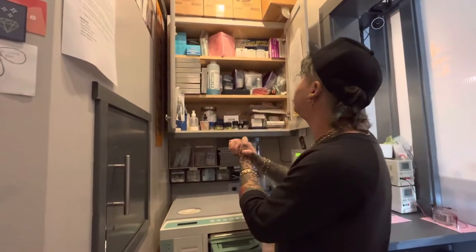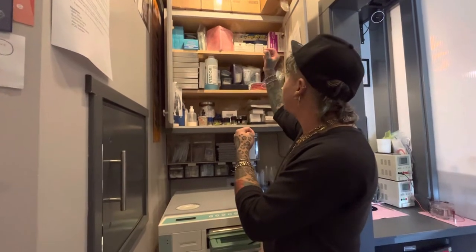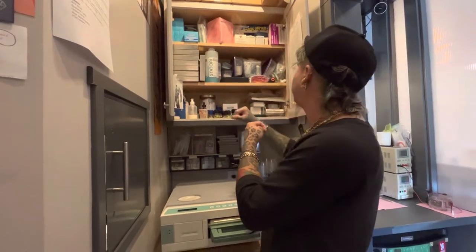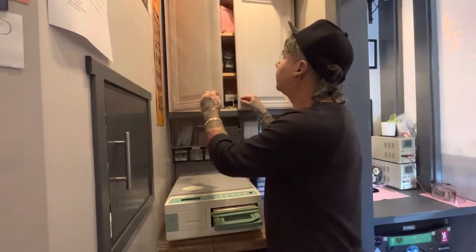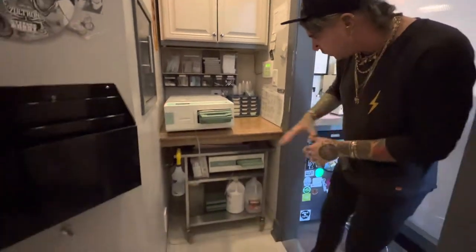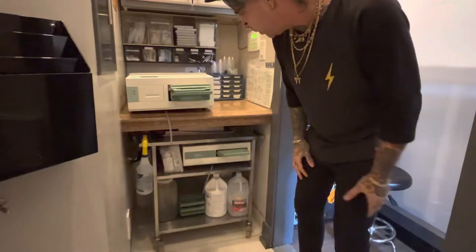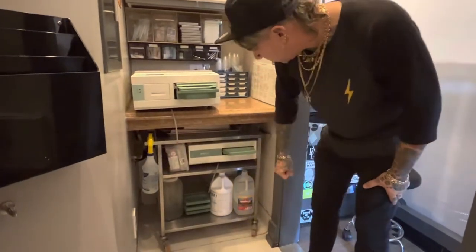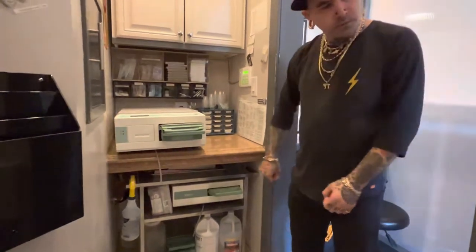There's some storage in here — a little messy. This is mostly prep pack stuff, and this is all statim and hydrim stuff — needles, gauze, and some extra things we need on hand. Underneath here is a broken statim, our parts machine, so we don't run Optim on that one. Some extra cassettes and things like that. That's about it for the clean room.